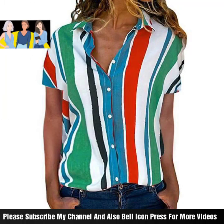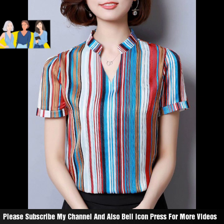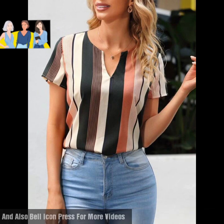Please kindly subscribe and press the bell icon button so you can see new videos and new ideas at home. If you like, please subscribe. Allah Hafiz, see you soon!